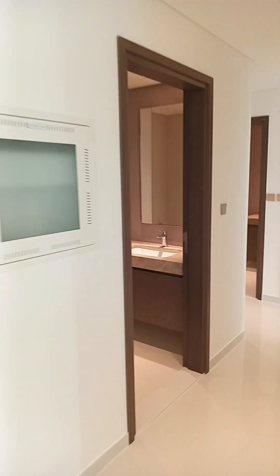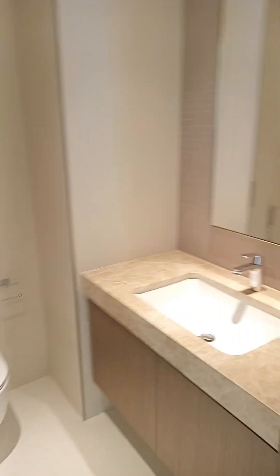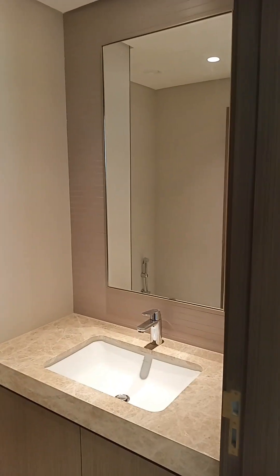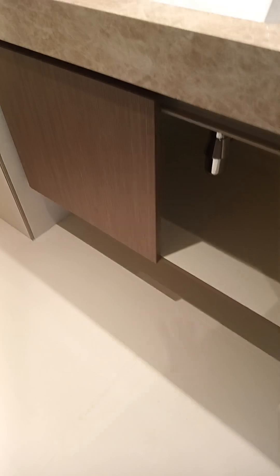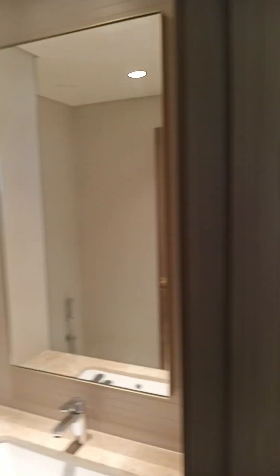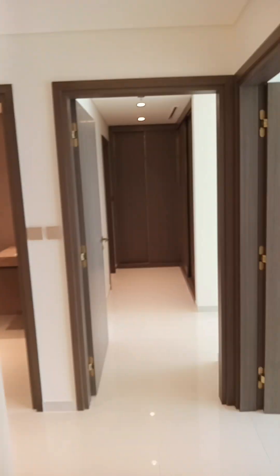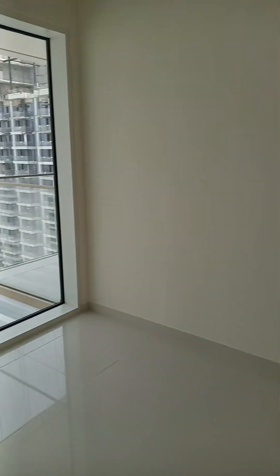There is one powder room here — a bathroom with a vanity cabinet. It's very good, beautifully done. Nice finish mirror, there's no scratch. And here is the hallway going to bedroom one.